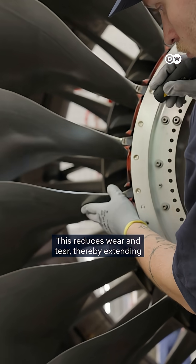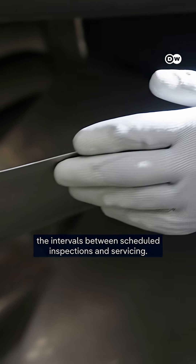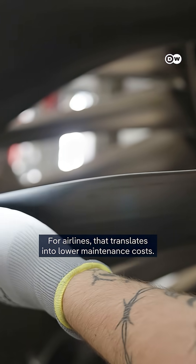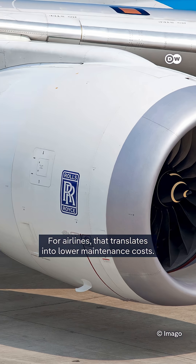This reduces wear and tear, thereby extending the intervals between scheduled inspections and servicing. For airlines, that translates into lower maintenance costs.